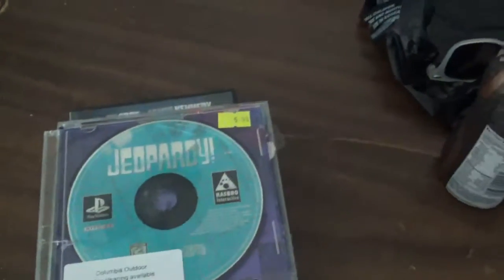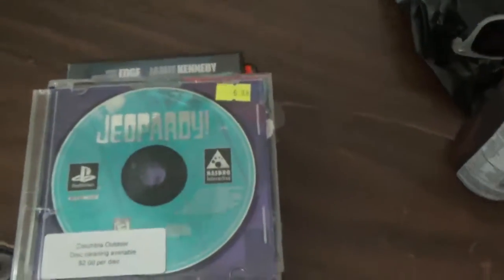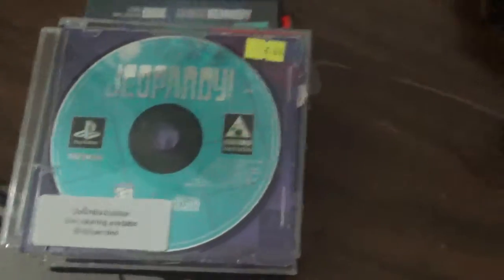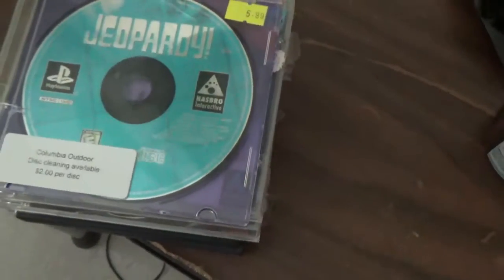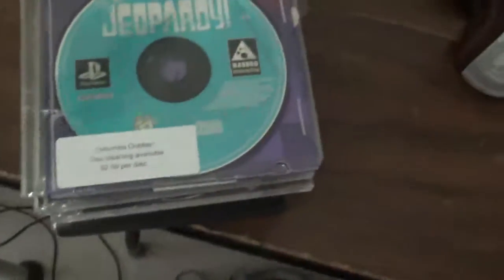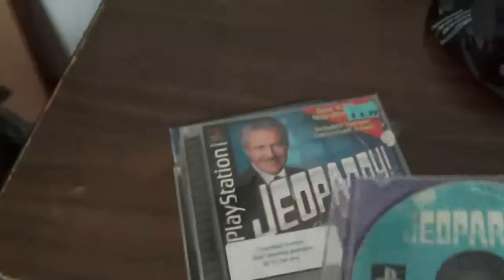Ladies and gentlemen, welcome back to another video. Brendan Martin here, and I'm going to show you guys what I got from the pawn shop yesterday. I already mentioned in the other video that's what I got on Friday, so here we go. Let's get started. First up, it's all PlayStation games, and then two others I'll show you a little bit later.